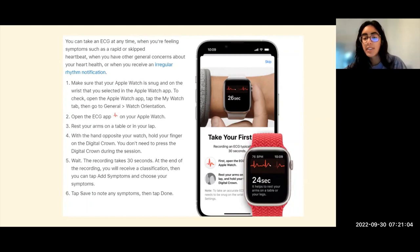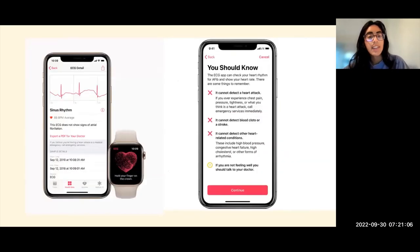The image on the left shows what your results would look like. For example, it shows that you're in sinus rhythm, which is normal, and no signs of irregular rhythms like atrial fibrillation. It then gives you an option to send that PDF to your doctor.